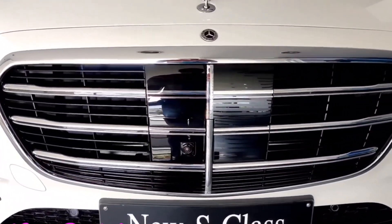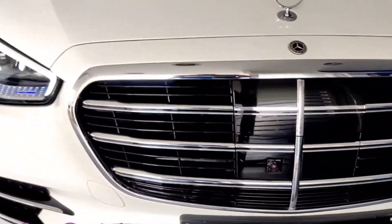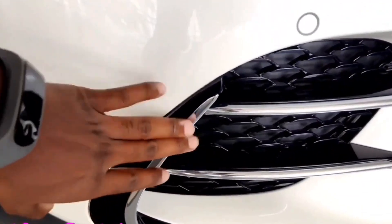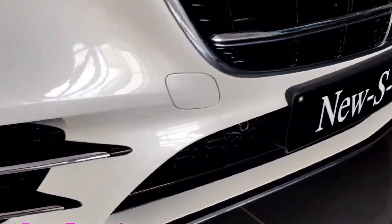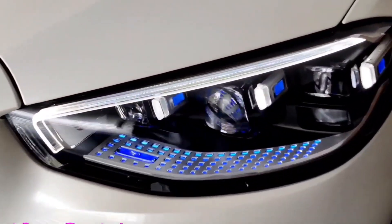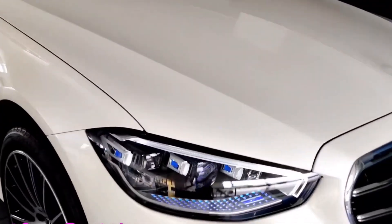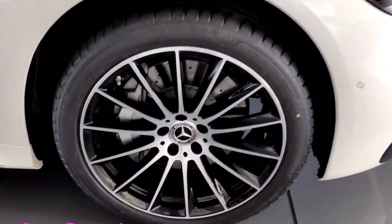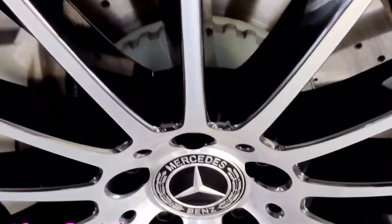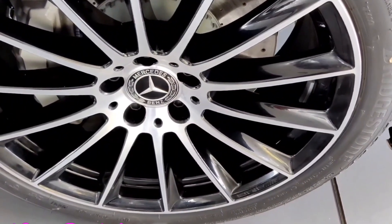The all-new Mercedes-Benz S-Class 410D has a beautiful print look. The all-new Mercedes-Benz S-Class 400D gets diamond-cut alloys with dual-tone and piano black finish, front disc brakes, and 255x40 20-inch tubeless tires.